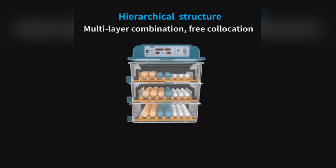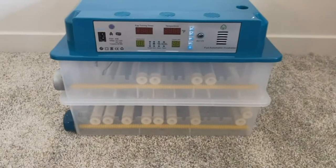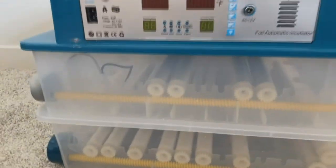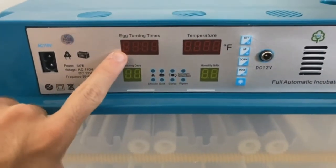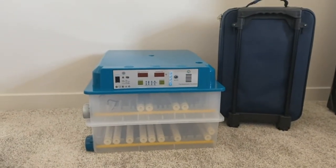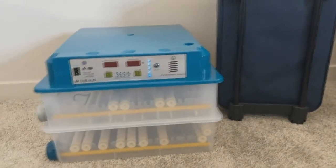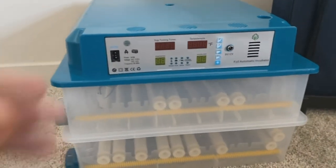Worried about humidity? This incubator has got it covered. Real-time humidity display allows you to make informed decisions about water addition, and adding water is as simple as pouring it from the outside. The machine's intelligent design prevents excessive water volume. It also offers adjustable egg tray spacing to cater to eggs of different sizes — from chicken eggs to duck eggs to parrot eggs — accommodating up to 120 chicken eggs, 65 duck eggs, 50 goose eggs, or 130 pigeon eggs. Embrace the thrill of hatching with the Hethia JL-120, a front-row seat to the miracle of life.